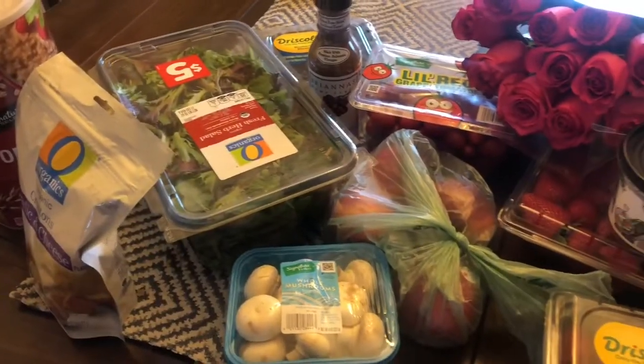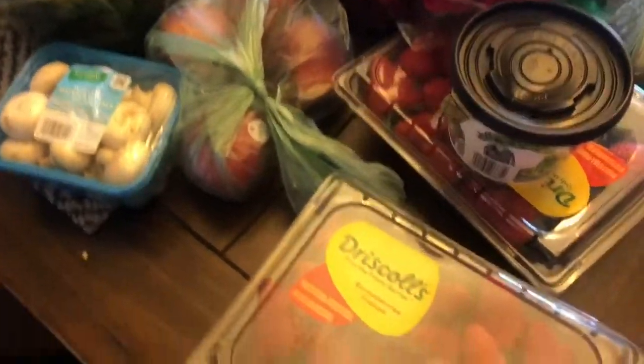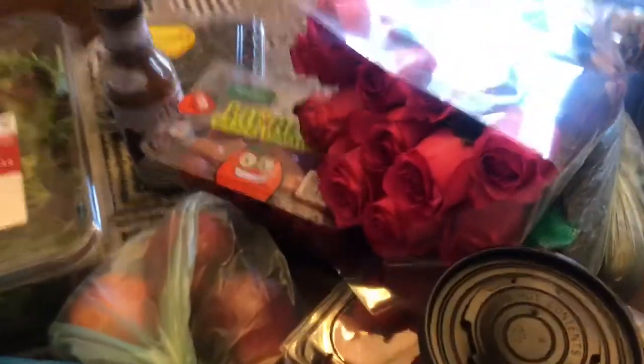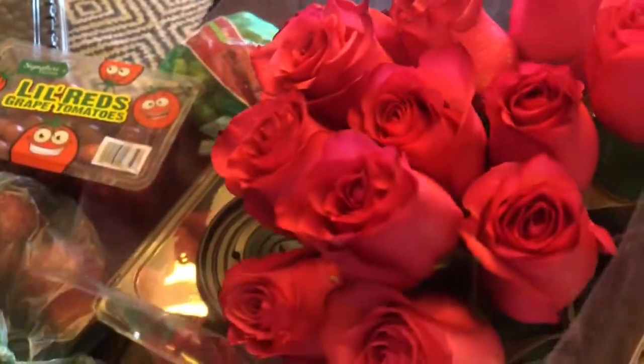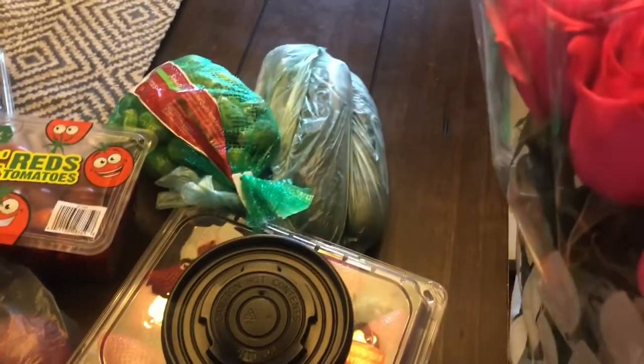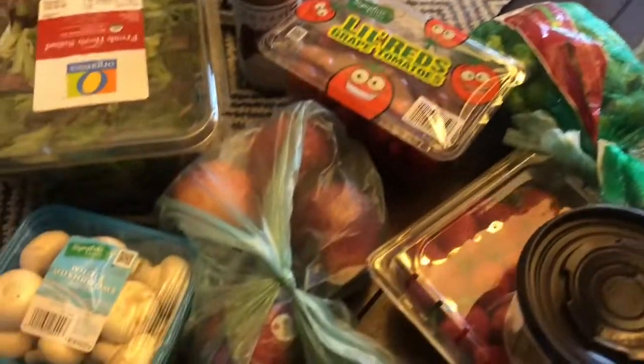Here's what I got at the grocery store, and these flowers are just so beautiful — I really needed something beautiful. They're actually pink; they look kind of red because my house is a little dark right now. And the strawberries smell amazing too.